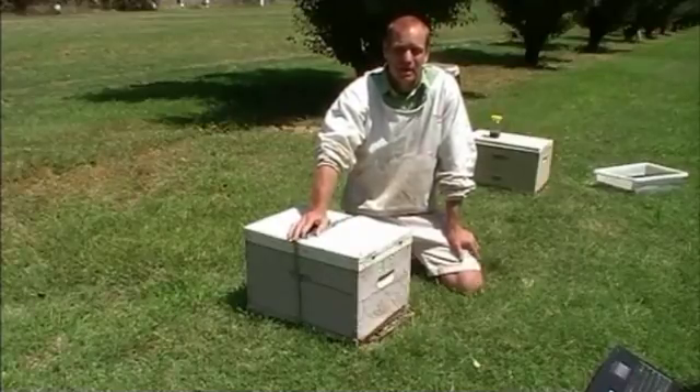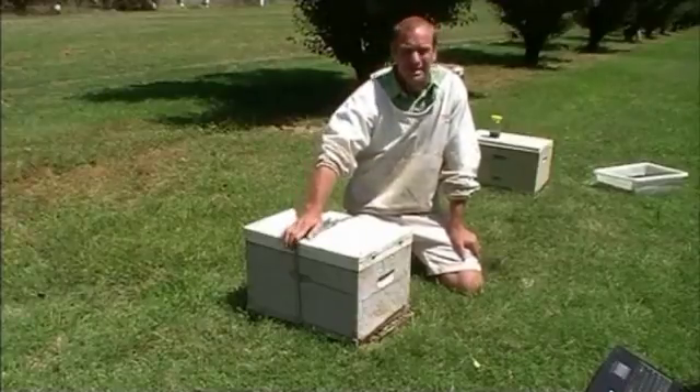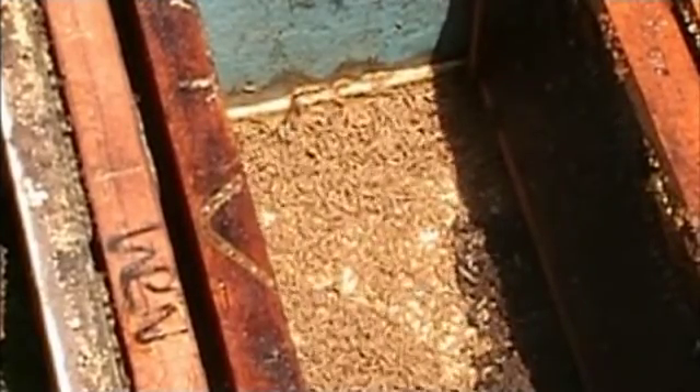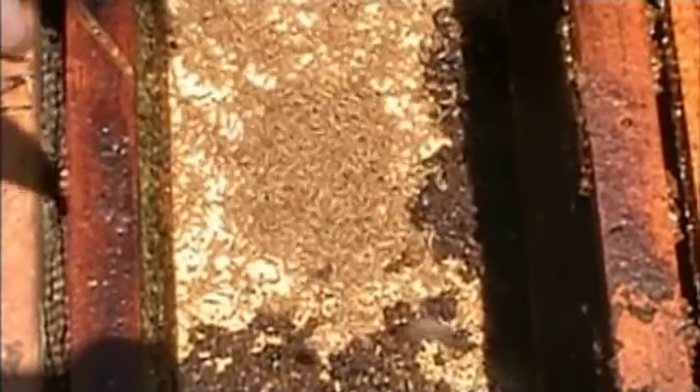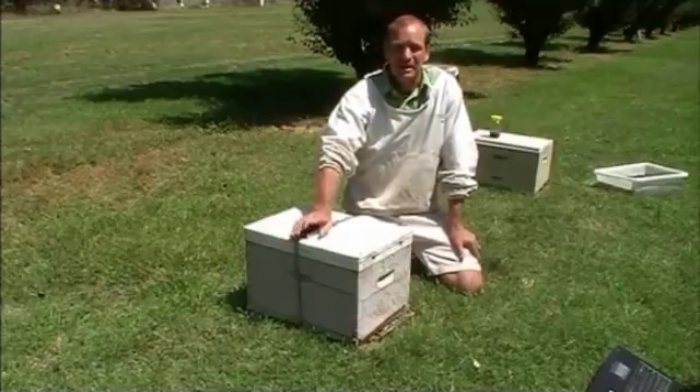How widespread is it across the country? Since its arrival, it has rapidly spread across the country because, as the nature of beekeeping, people pick up bee hives and cart them around, and in doing so they're spreading the small hive beetle. It is now spread pretty much throughout NSW, particularly the warmer coastal regions where it's more humid, and up into Queensland. It's also in Victoria, but has been causing less of a problem in Victoria so far.